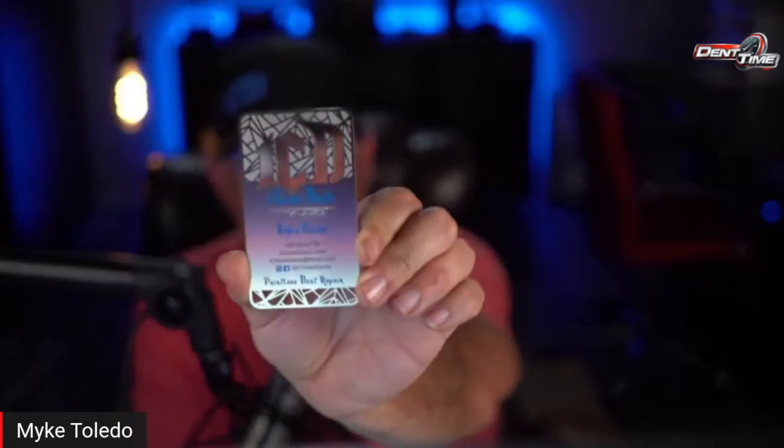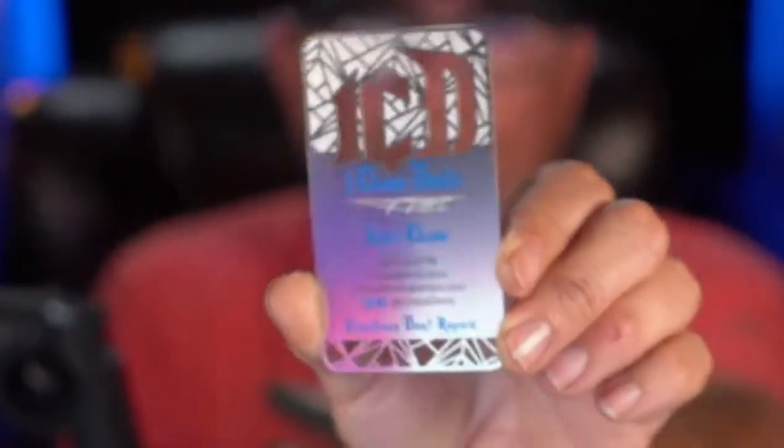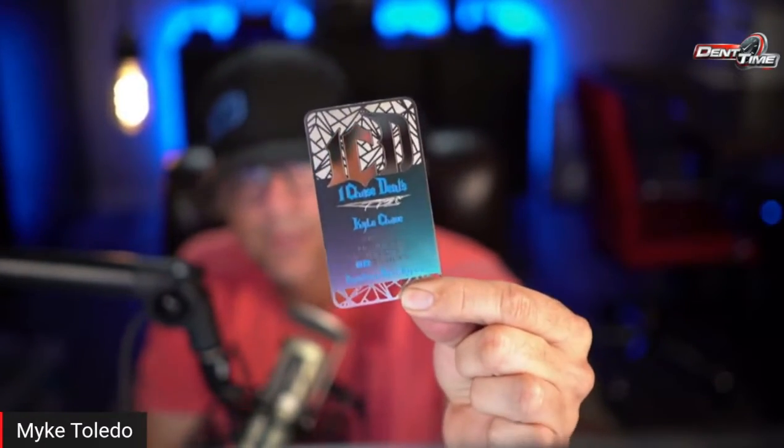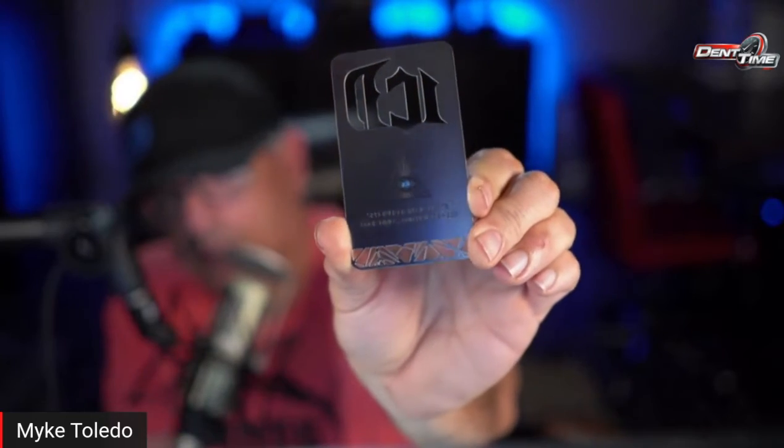Kyle, I'm going to tell you what's really nice — look at this business card. I really want you to look at this business card. It's metal. It's friggin' dope. He's got his information right there — specialized in big dents, door dings, and hail damage. It's got a cool little logo on the back.